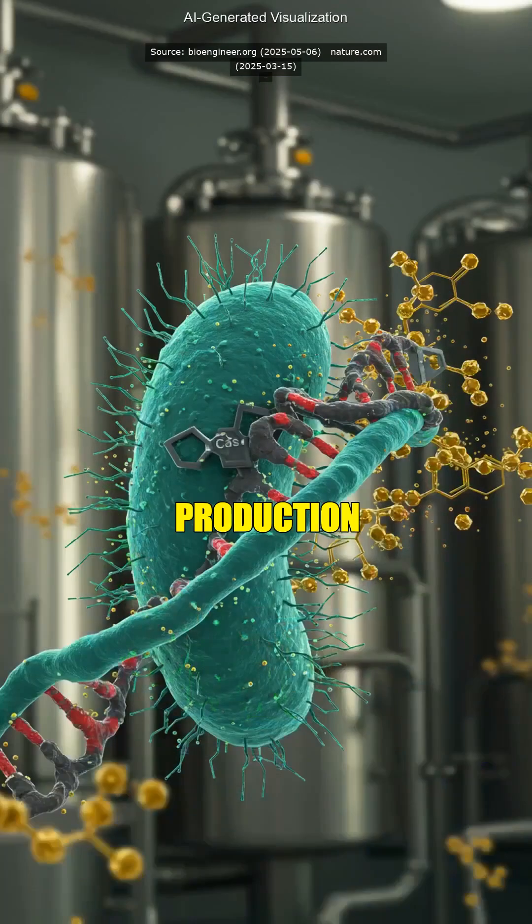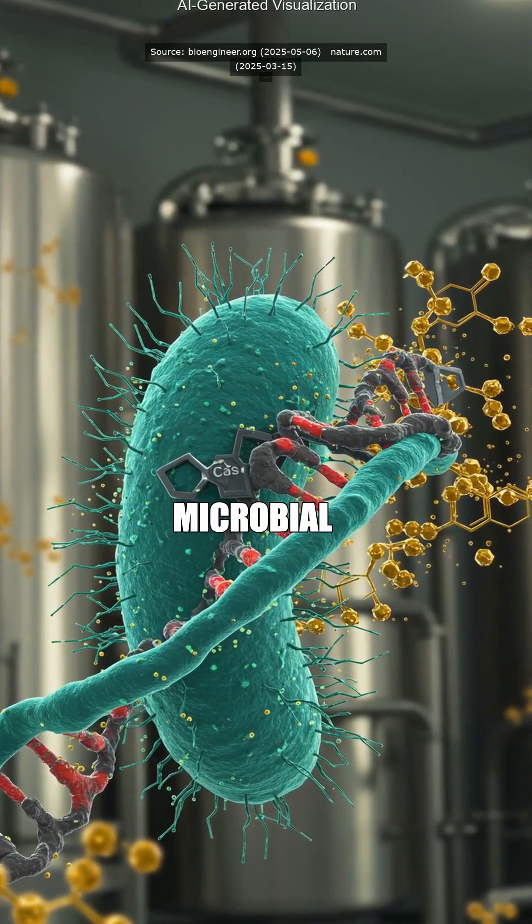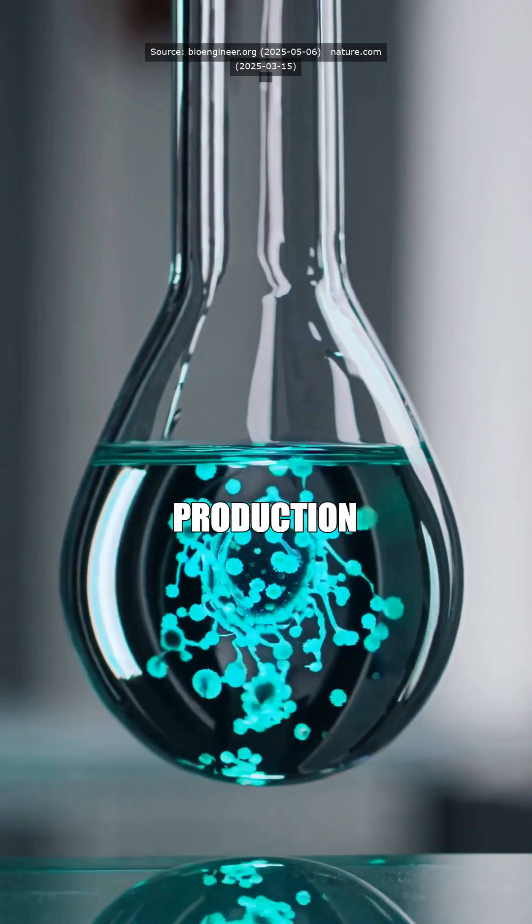So how does this crank up biofuel production specifically? By identifying genes that improve microbial growth and resilience, we can engineer bacteria to efficiently convert organic material into biofuels, boosting yield and slashing production costs.